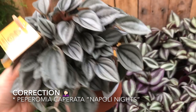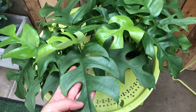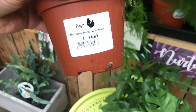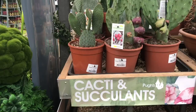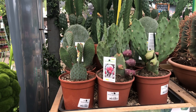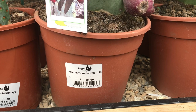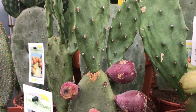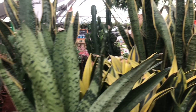They had a Tradescantia zebrina, a watermelon peperomia with really beautiful bluey-grey coloured leaves, and then the Rhaphidophora tetrasperma caught my eye immediately. It's such a sought-after plant right now on social media, and it was £14.99 for a really nice sized plant with new growth coming through. They also had a really great selection of cacti — I'm always drawn towards these Opuntia cacti, I just find them so interesting to look at with the different pads that grow.